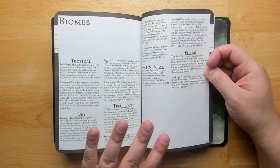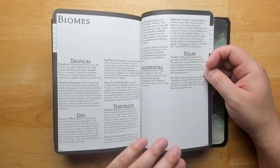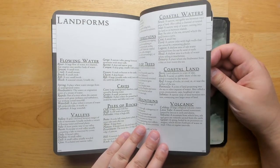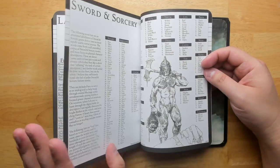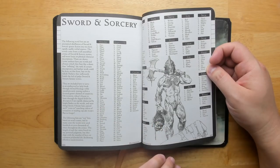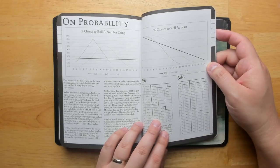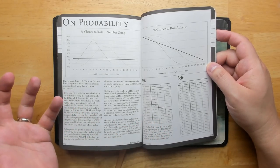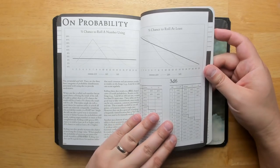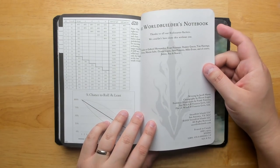We have a section on biomes — some reference material with basic information that especially a new world builder might find very useful, so that, as Jacob says, you don't go down a Wikipedia rabbit hole. There's basic information about landforms and their different names. Some sword-and-sorcery information — nouns, adjectives, colors — so that you can make up characters really quickly and easily. There's a section on probability: if you're creating random tables, you need to know how 2d6 and 3d6 work, what a bell curve looks like, how percentages work out. It's basic stuff that comes in very frequent use if you're designing worlds. Then a credits section at the very back.